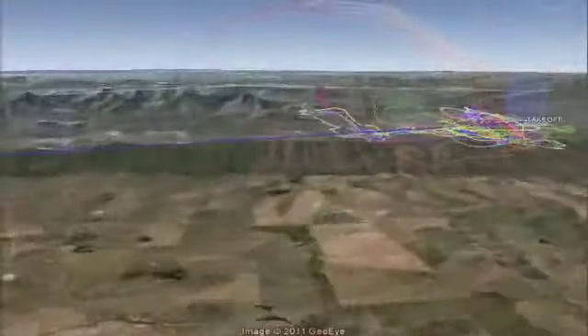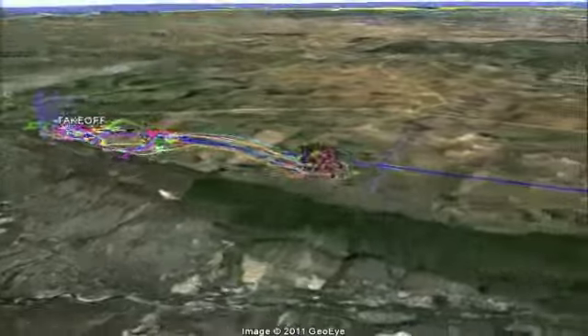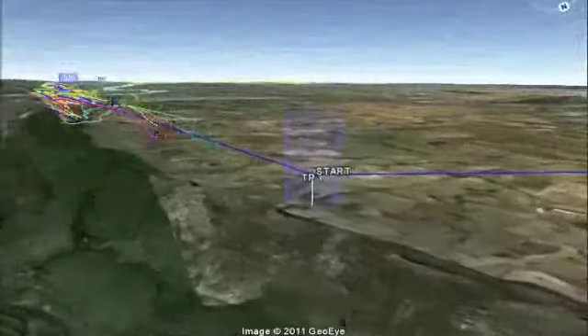With most of the pilots airborne and the gliders positioned in the start cell, the South African Winelands pre-World Cup 2010 gets underway, heading north along the ridge to Bumpy Peak.